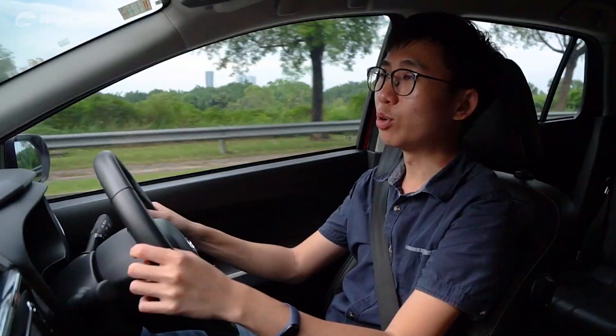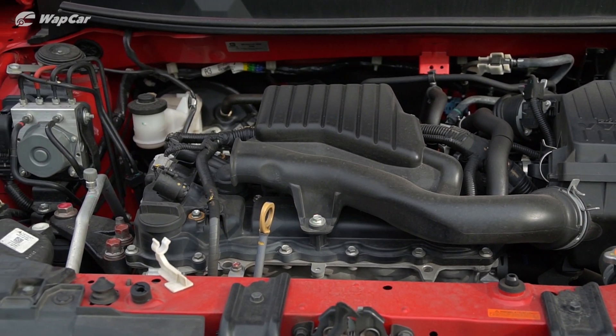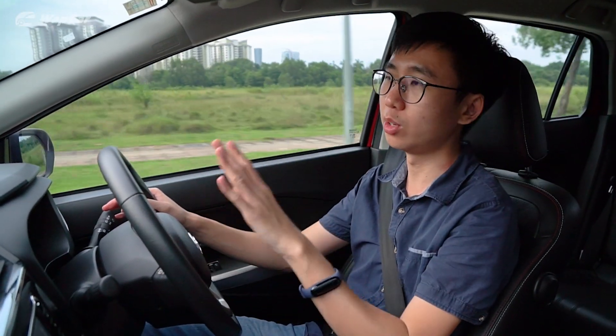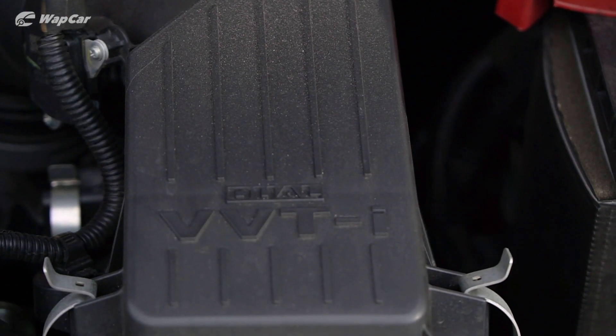The Myvi is equipped with a 4-speed automatic transmission mated to a 2NR-VE 1.5L naturally aspirated 4-cylinder petrol engine. It makes 103 horsepower and 136 Nm of torque. This engine is shared with the new Toyota Vios, though in the Toyota it makes a little bit more power.